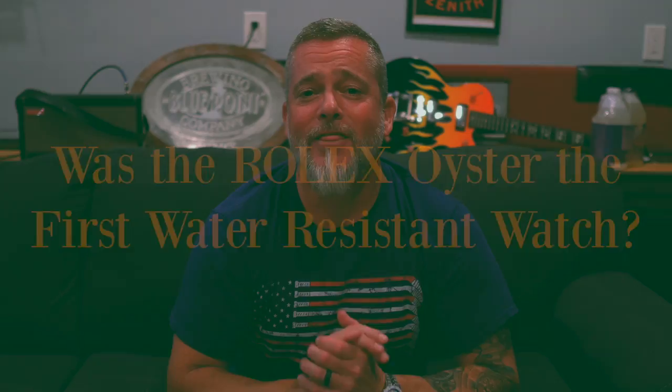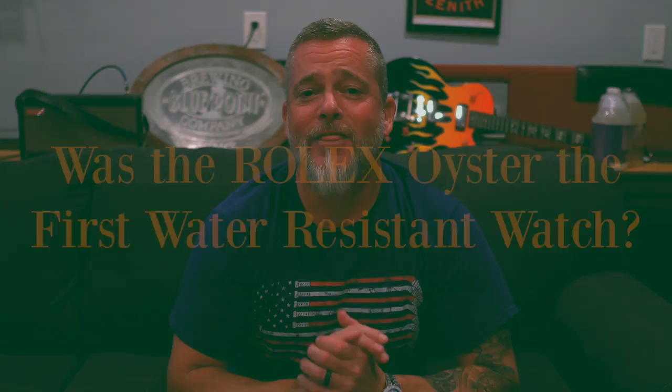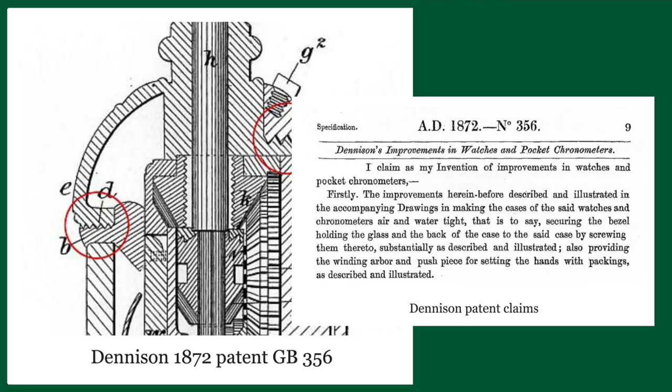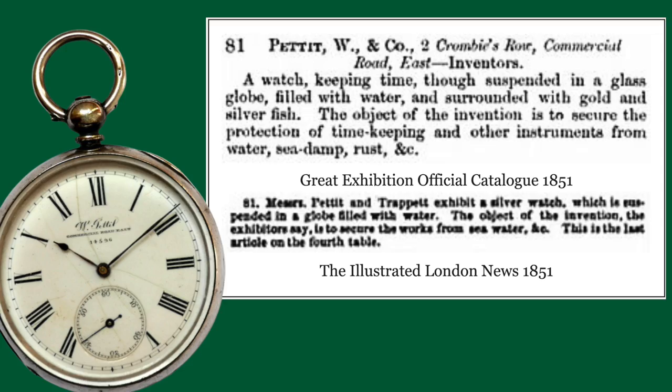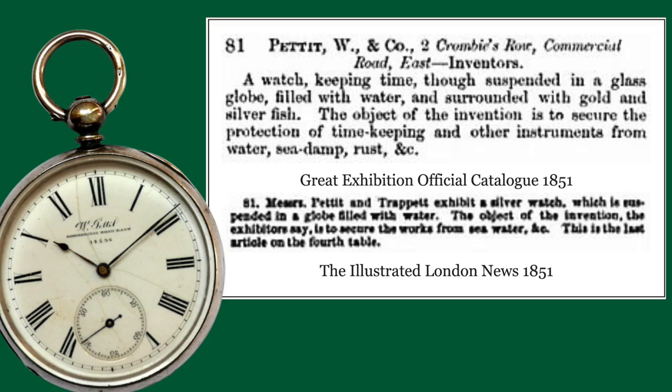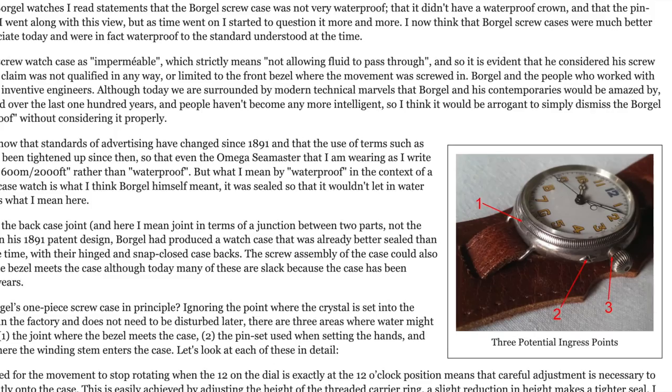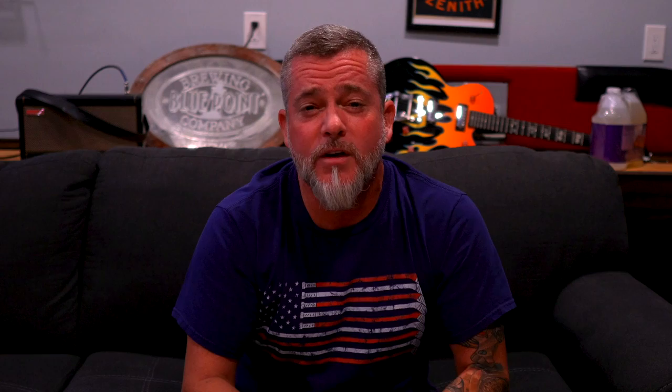Number one: no, the Rolex Oyster was not indeed the first water resistant wristwatch. Widely acclaimed to be the first water and dust resistant wristwatch, there are actually examples of water resistant watches dating back to the 1850s. According to a great blog article on VintageWatchStraps.com, at the Great Exhibition of London in 1851, a pocket watch from W. Pettit and Company was displayed in a glass globe filled with water and goldfish. One of the very first water resistant wristwatches was from Francois Bourgel, dating back to the 1890s, as well as the submarine watch by Tavon back in the mid-1910s. Where I think people believe Rolex to have the first water resistant wristwatch is because they were so good at marketing and advertising it, and they put the word out there that Rolex was indeed making a watch for all elements.